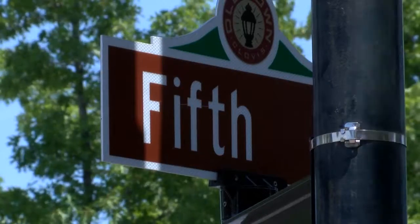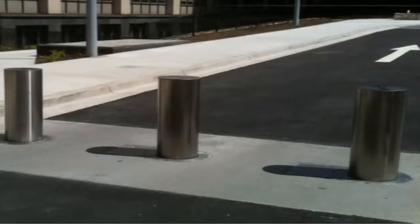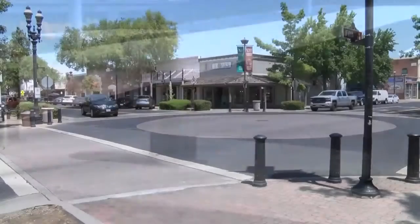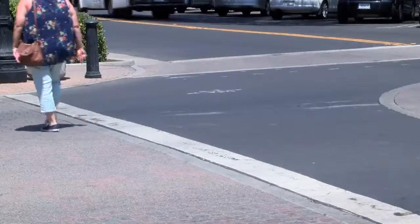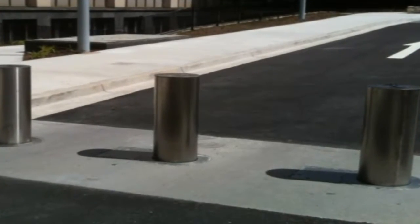At the corner of 5th and Pulaski in Old Town Clovis, new safety bollards will be installed. They will look like this and will take about three weeks to install. A bollard is a sturdy, short vertical post installed to control road traffic and prevent ram raiding and car ramming attacks. In Clovis, they'll be retracted into the ground to be pulled up and deployed when ready for use.